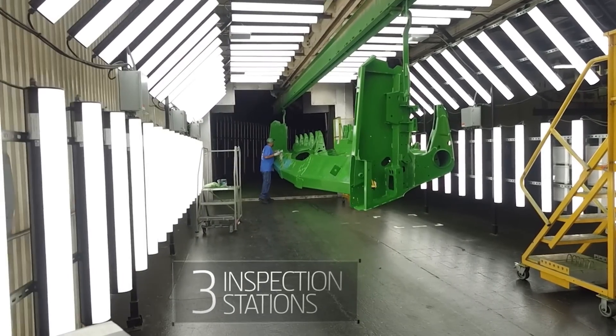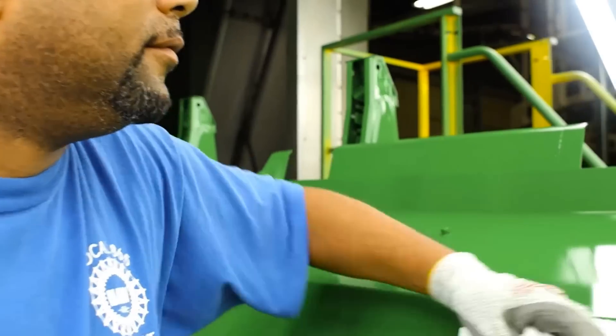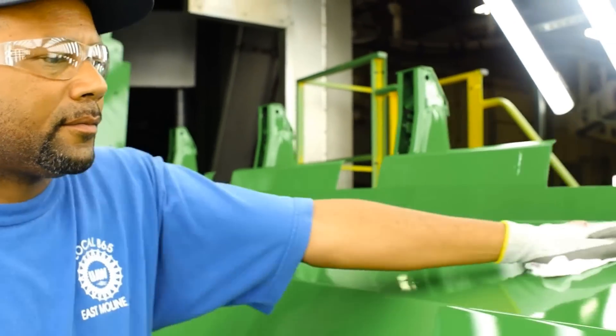Our E-coat process has 13 tanks and three inspection stations after the E-coat and topcoat to ensure paint quality. The quality check after painting is not a checklist — it's dynamic, based on what our inspectors see.